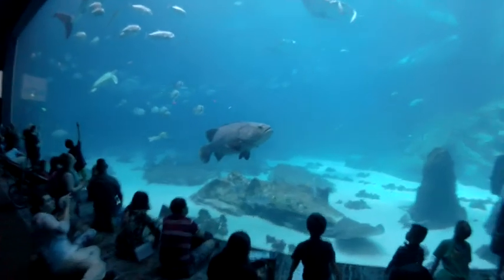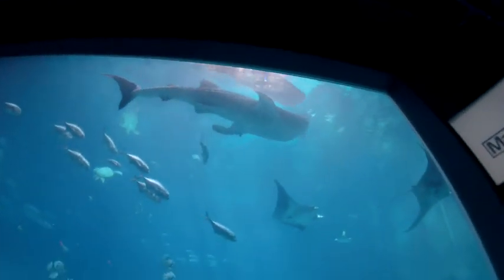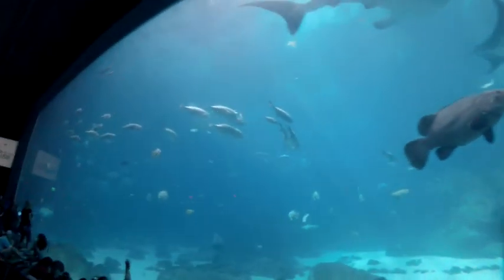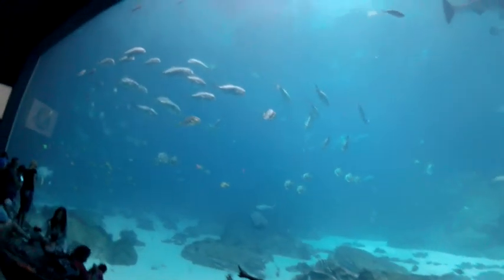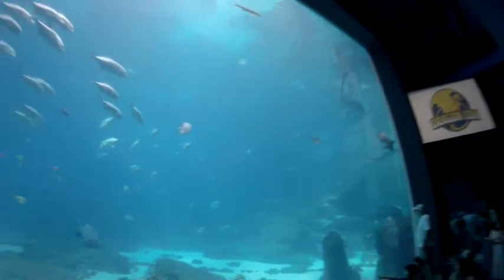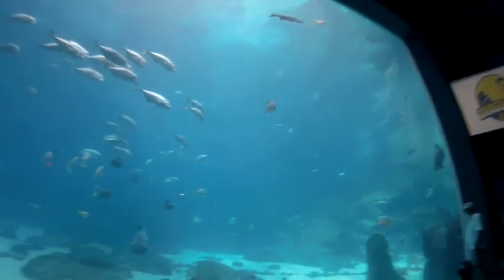And that's a giant grouper right there. There's our whale shark. This is what people like to have for lunch or dinner, if you actually get a real grouper, that is. Certain states, especially Florida, are cracking down on restaurants selling fish disguised as grouper.